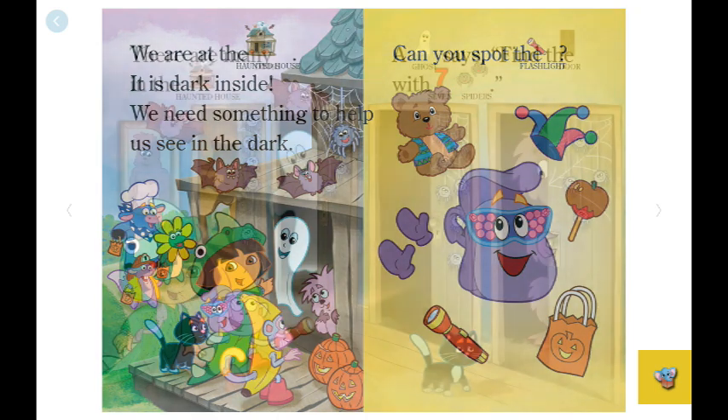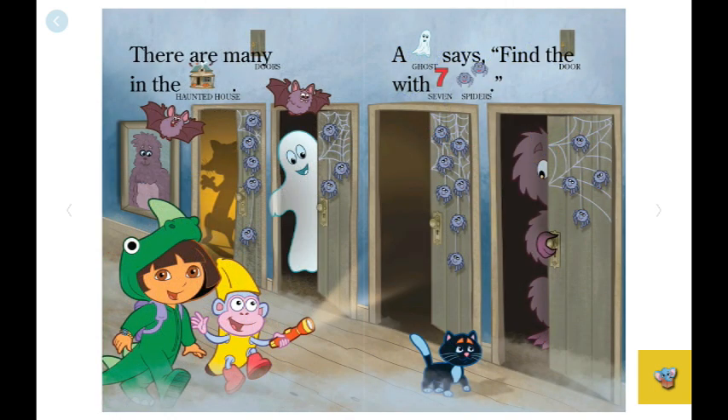There are many doors in the haunted house. A ghost says, "Find the door with seven spiders." There are one, two, three, four, five spiders here. And there are three spiders here. There are four spiders here. So this must be the door.